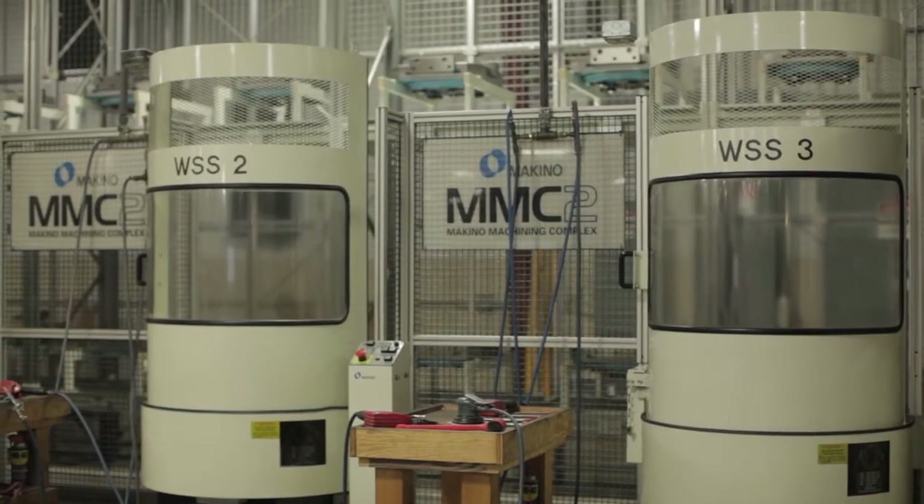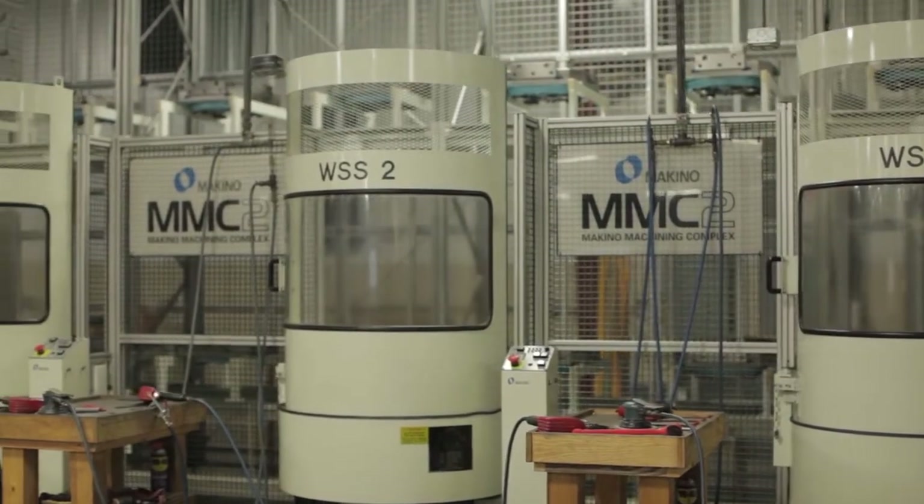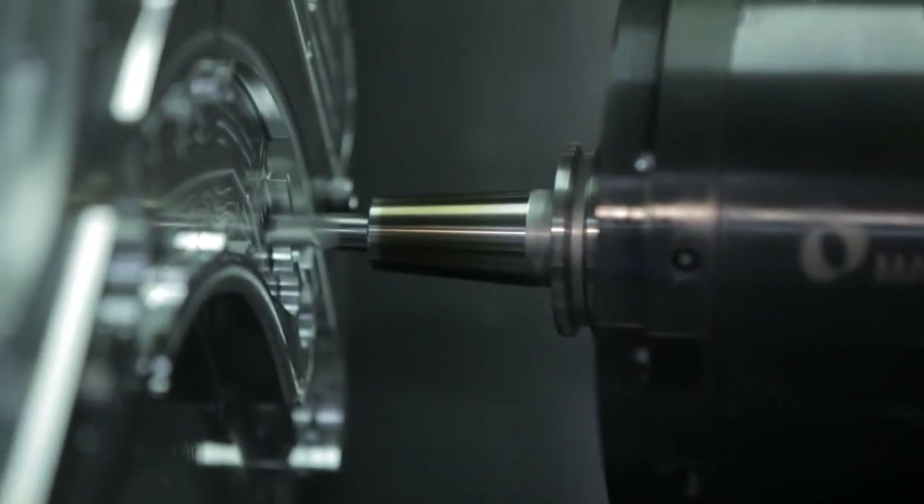The first four machines that we bought — two of them, eight or six years later, have not had a major breakdown at all. That just led us to buy more and more Makinos.